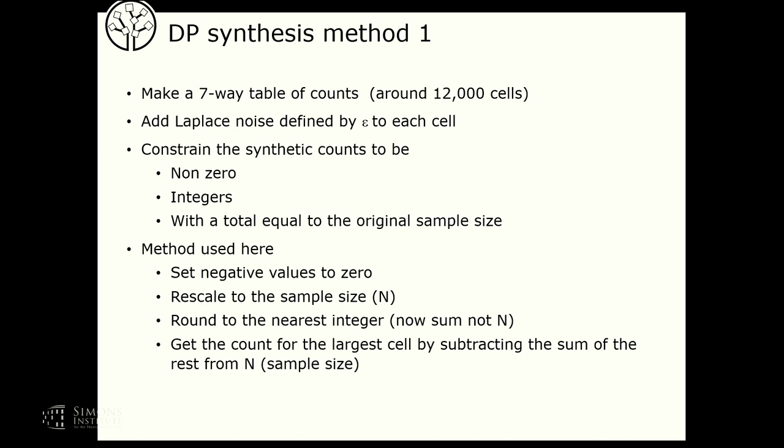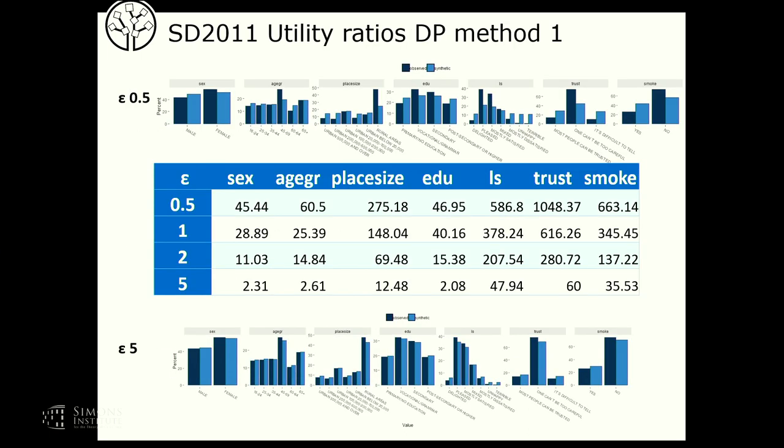Looking at the survey data results for method one: with four levels of epsilon, shown as ratios of the tabular utility measure for each univariate table — with epsilon of 0.5, things are not looking very good; the histograms are not matching. Slightly better for some variables than others, but not good overall. When epsilon goes up to 5, it looks okay. The ones in between are intermediate, as expected.